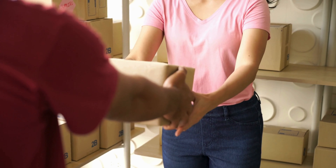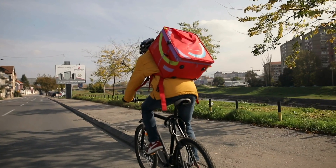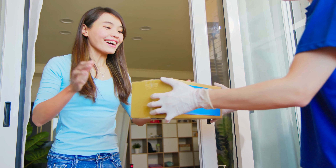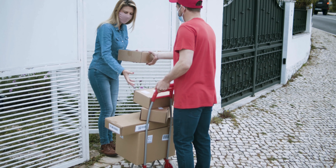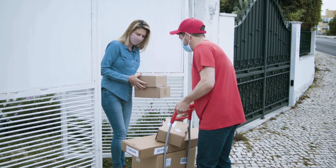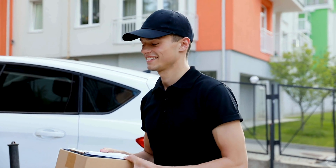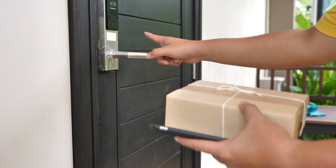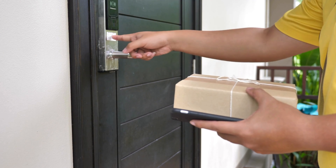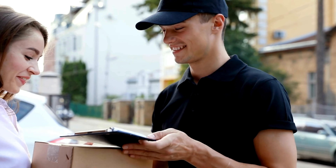Navigating the legal intricacies of food delivery is imperative for restaurants. Beyond being a legal requirement, ensuring strict compliance with health and safety regulations establishes a foundation of trust with customers. Adhering to these regulations safeguards the restaurant's legal standing and guarantees the well-being of customers. This dedication to compliance not only mitigates legal risks but also contributes significantly to building a positive reputation and fostering customer confidence.